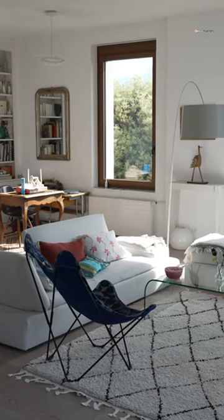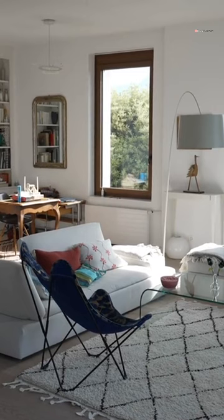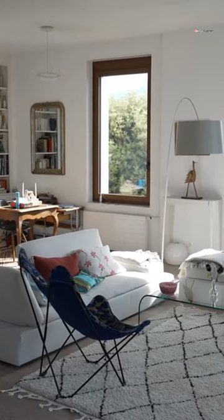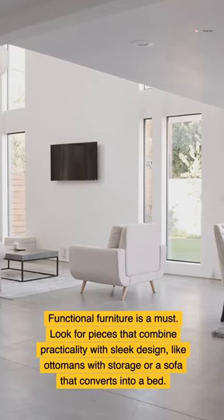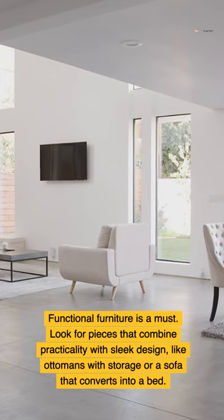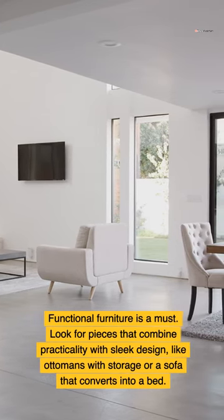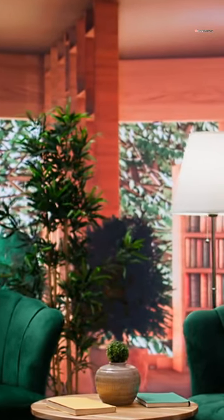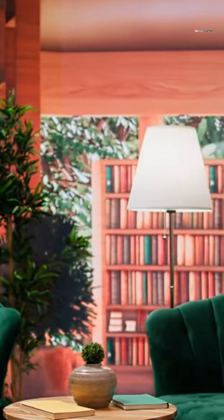An uncluttered environment can seriously boost your mood and reduce stress — imagine coming home to a space that feels open and peaceful. Functional furniture is a must; look for pieces that combine practicality with sleek design, like ottomans with storage or a sofa that converts into a bed. Maximizing natural light is crucial — use sheer curtains or leave windows unobstructed to let the light flood in.